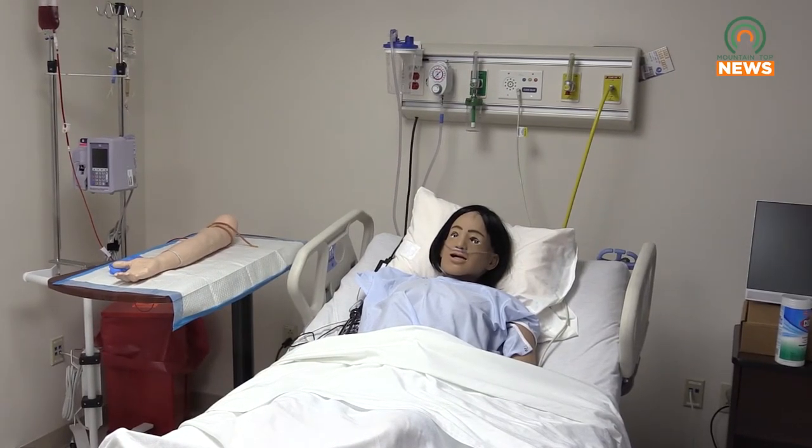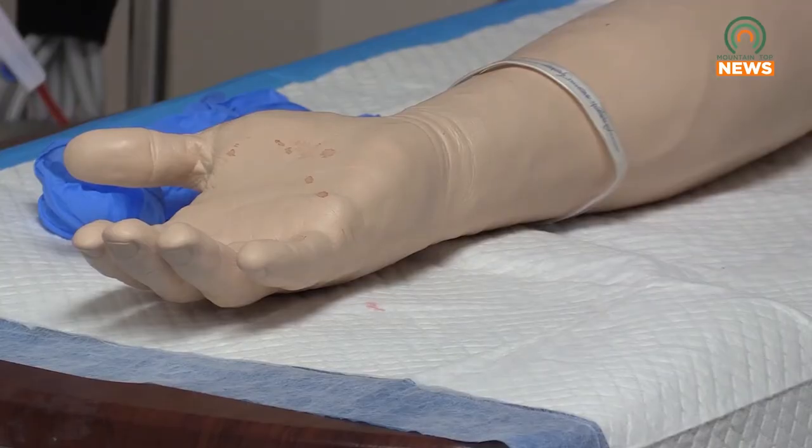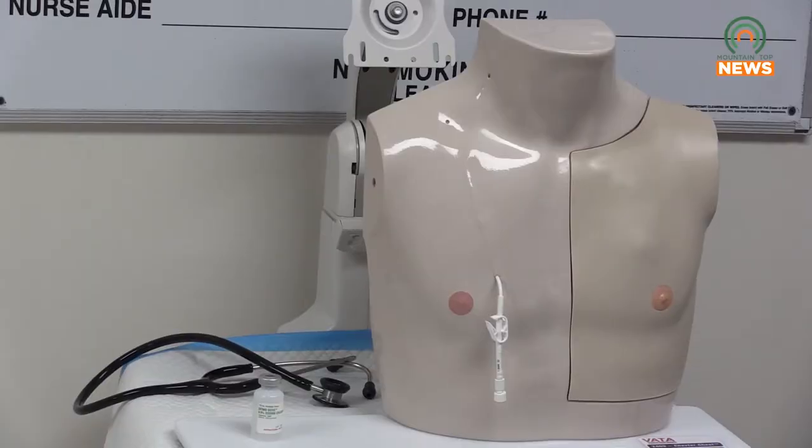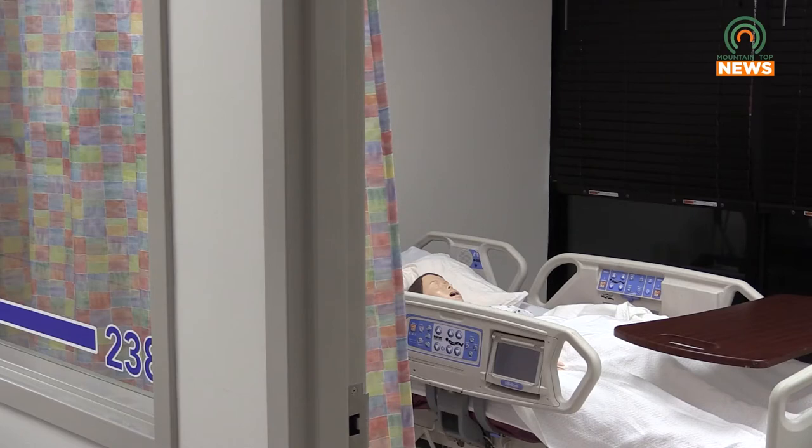With an over 8,000 square foot space to learn, students will have the opportunity to enhance their nursing skills in a simulated environment. The unique thing about this space is it's designed to simulate a floor in the hospital — a nursing station in the middle, patient rooms around the side — and faculty can set up simulations just like what students would encounter in the hospital, with sim man and sim woman mannequins.